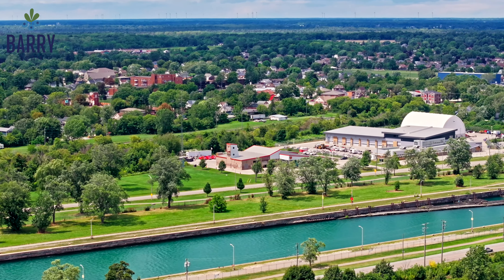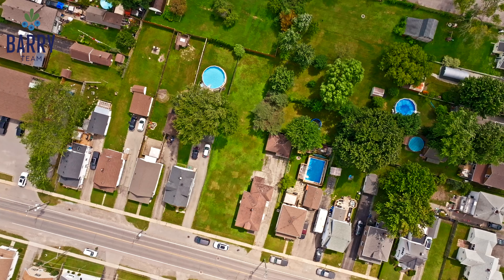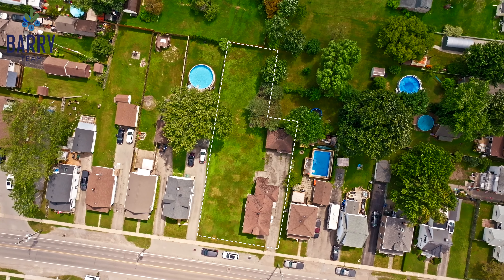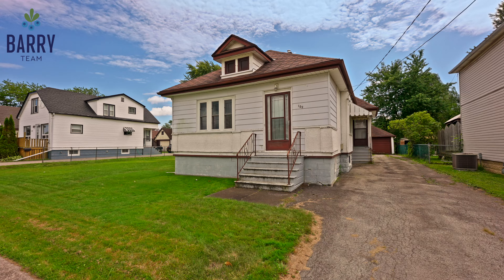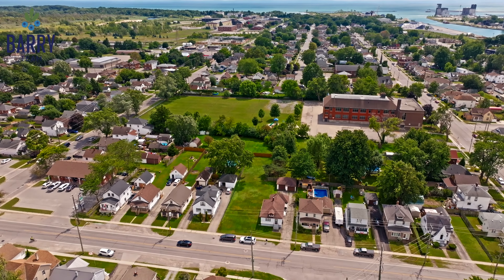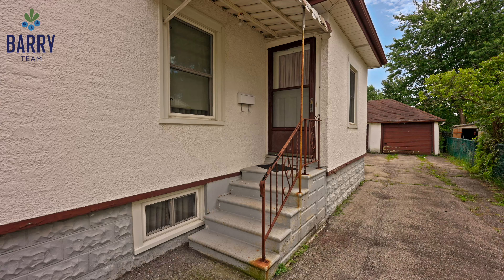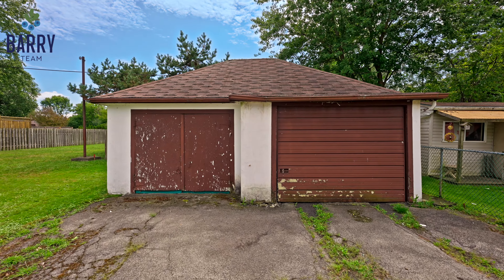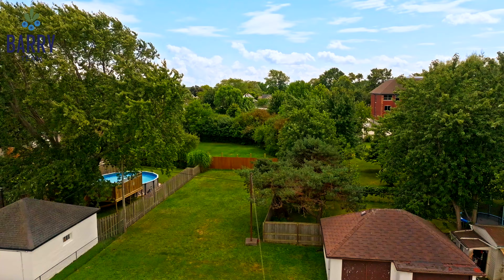Welcome to 159 Killaly Street East in the charming town of Port Colborne. This adorable bungalow with about 900 square feet of living space sits on a double lot, offering plenty of room to grow. You'll love the detached double car garage for storage and the spacious yard, perfect for outdoor activities.